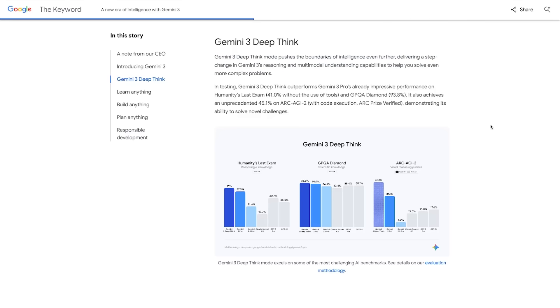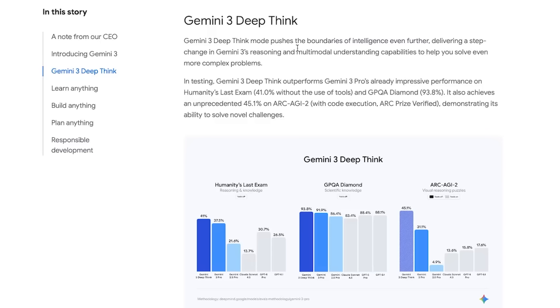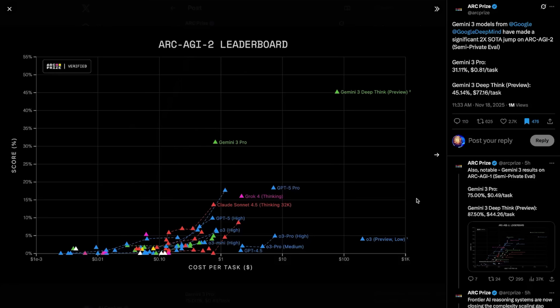As you can see here, this isn't even Google's most advanced version of Gemini 3. The benchmarks we just looked at are only for Gemini 3 Pro. Google has an even stronger version called Gemini 3 Deep Think, but it's not being released yet. They write: Gemini 3 Deep Think Mode pushes the boundaries of intelligence even further, delivering a step change in reasoning and multimodal understanding to help you solve even more complex problems. And the numbers back that up — in testing, Gemini 3 Deep Think beats the Pro version on almost everything: 41% on Humanity's Last Exam, 93.8% on GPQA Diamond, and an absolutely insane 45.1% on ARC AGI 2. ARC Prize themselves actually confirmed this.